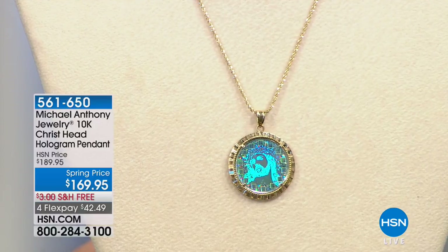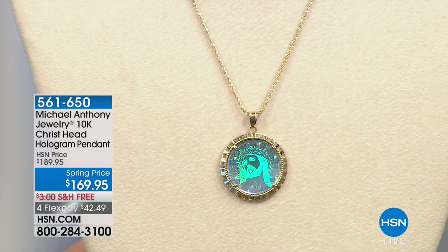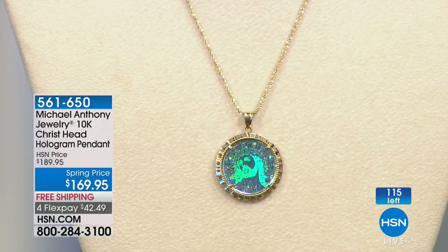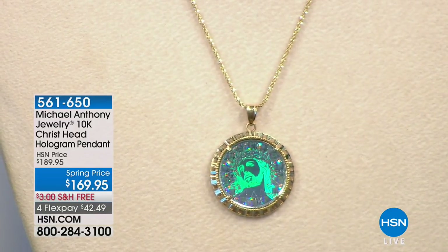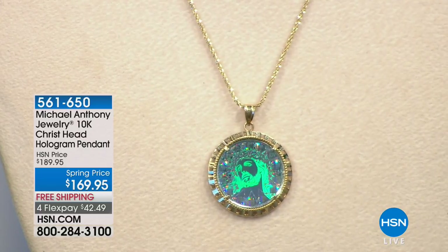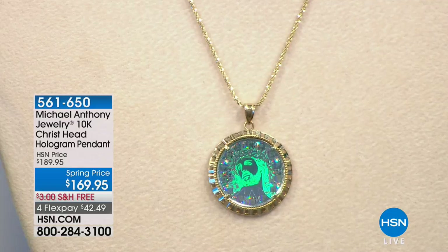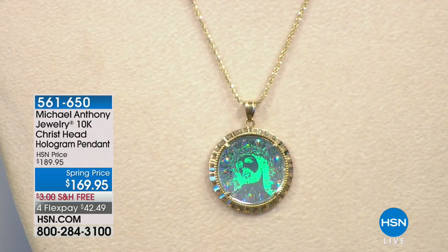Now here's a 10-karat gold Christ head hologram pendant. This is the newest technology in the world — a process called a digital hologram that almost looks like an opal. You're looking at 300,000 pixels in one square inch — the rest of the world knows only about a thousand to eleven hundred. You're going to see 14 beautiful points representing the 14 Stations of the Cross. It's $20 off with free shipping today.